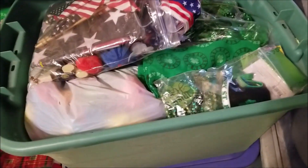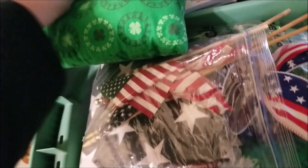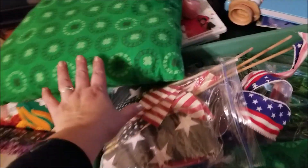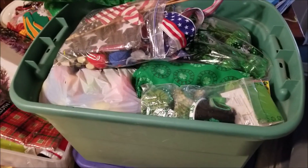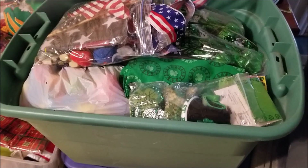Frugal friends! I am thrilled to announce I did it! We have 4th of July, St. Patrick's Day, and Easter — the only things not in there are the St. Patrick's Day pillows, which will just go in a bag the same as the Christmas ones, and I'll have a section where all those bags of pillows are clearly marked. But we did it! We got all of the other holidays besides Christmas and Halloween into two totes. I am so proud!